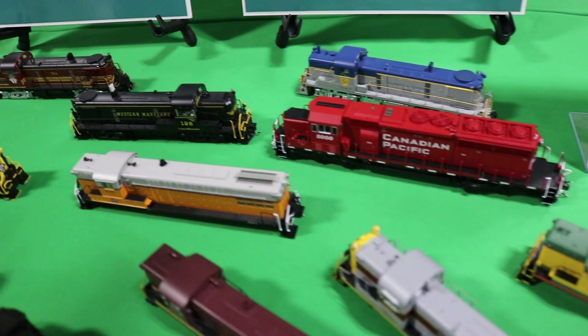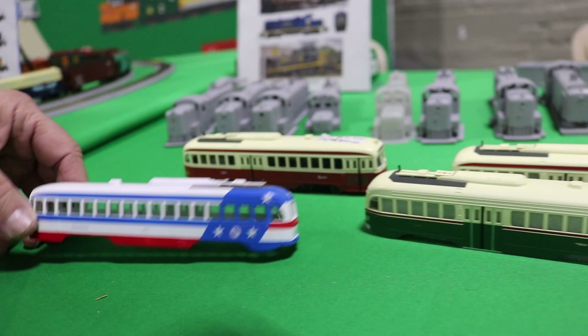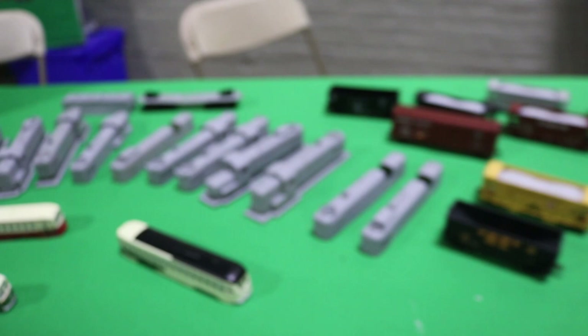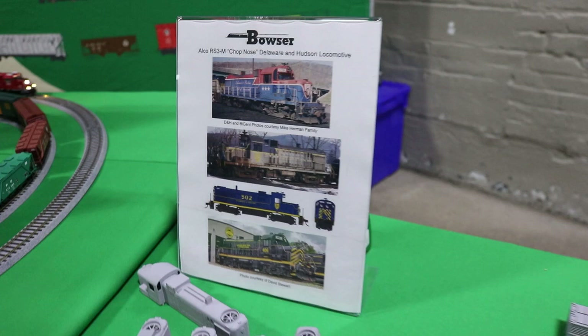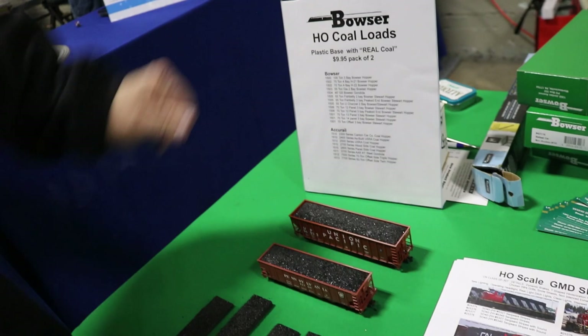We now have our trolley cars back in production too. Here are some paint samples from our factory — we have the beautiful Bicentennial from Philadelphia, made in many different states, the septic cars in red, the Toronto cars, Toronto septic cars, classic green, and the Kansas City car. We also have the RS3M chop nose by Delaware Lackawanna — that'll be in production in summer. And then we have real coal loads made with Pennsylvania coal. They're plastic loads, so they're very light, and we top them off with real true Pennsylvania coal. Made for Bowser cars and accu-rail cars.